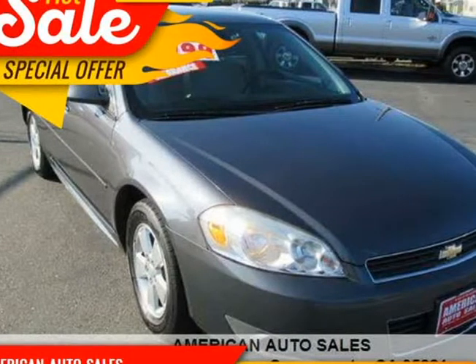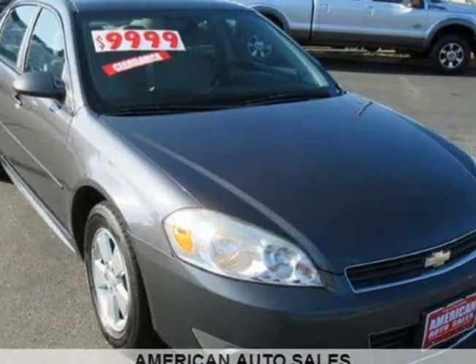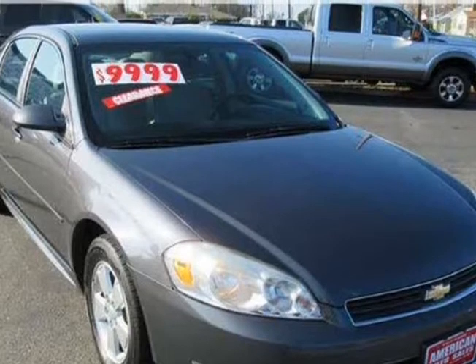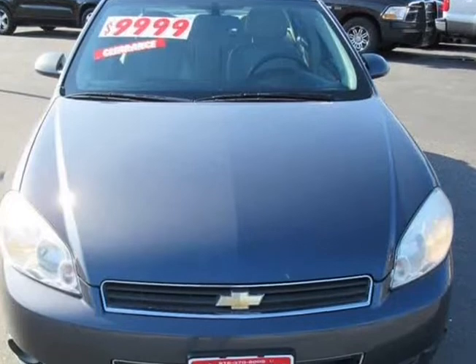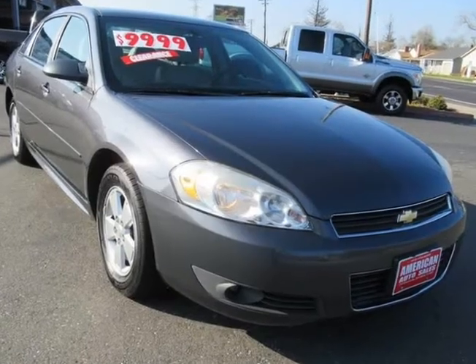This 2010 Chevrolet Impala is brought to you by American Auto Sales. We will finance anyone, no matter the credit. The front windshield is in excellent condition. The paint is in great shape and condition. No dings are visible on this vehicle.